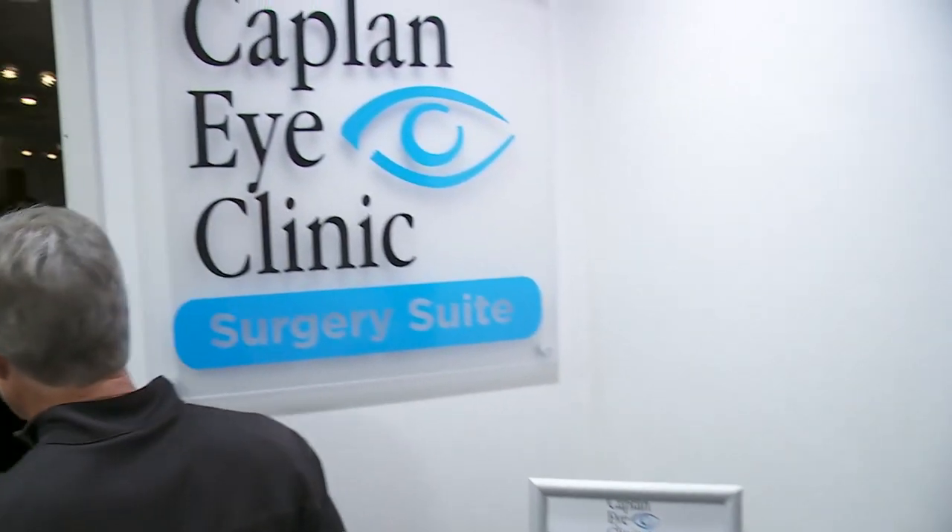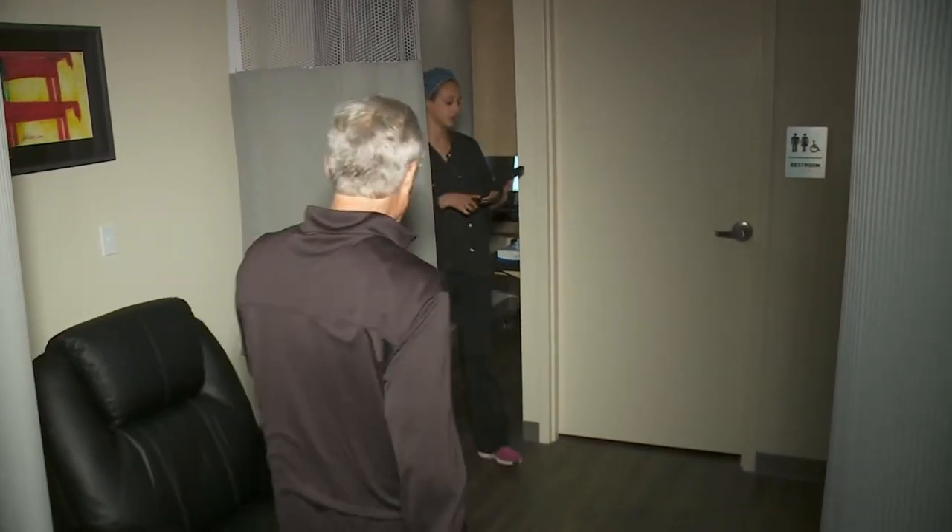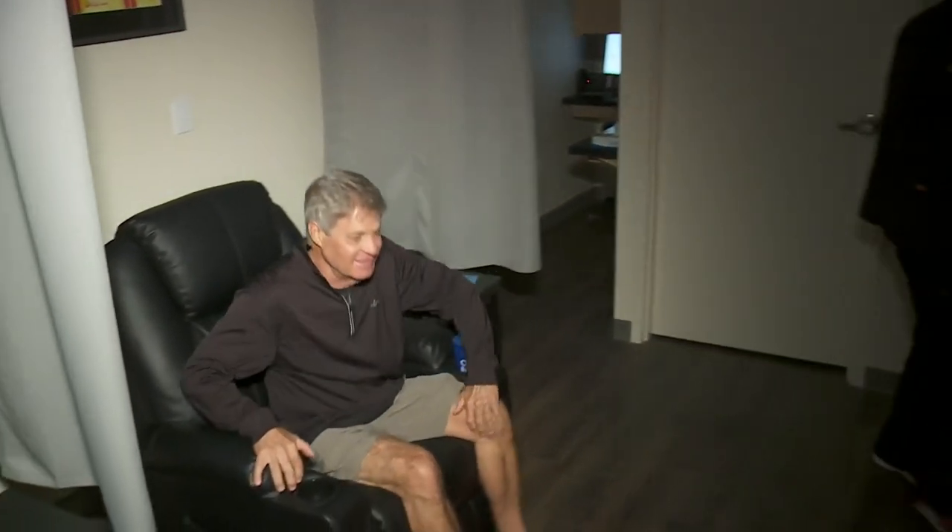Rick says, 'I've had lots of friends and relatives tell me that once this procedure is done it's a tremendous improvement — I'm looking forward to that.' Rick is having the procedure at the Kaplan Eye Clinic in Metairie, the first office-based cataract surgery suite in Louisiana. It's more convenient and affordable.